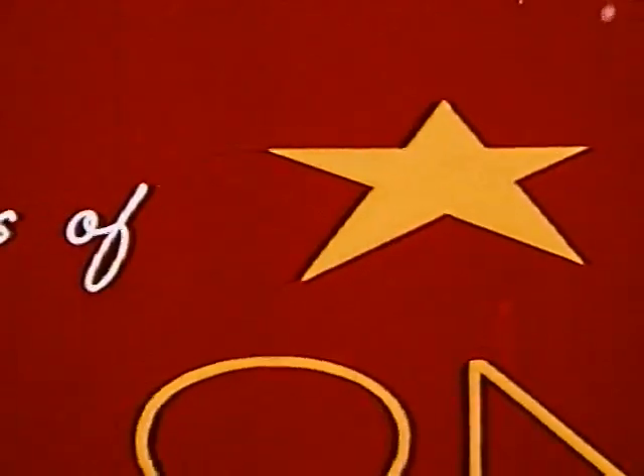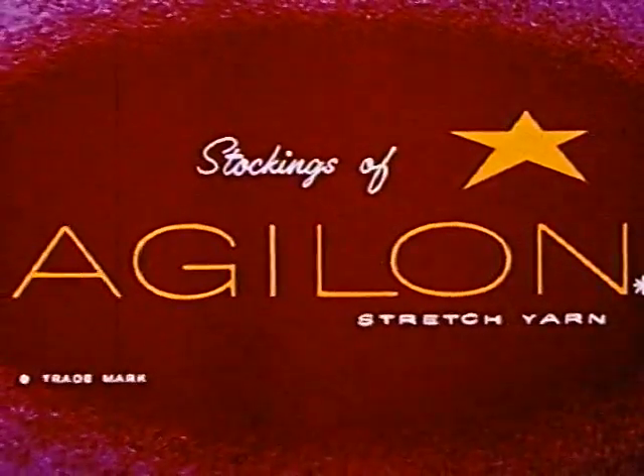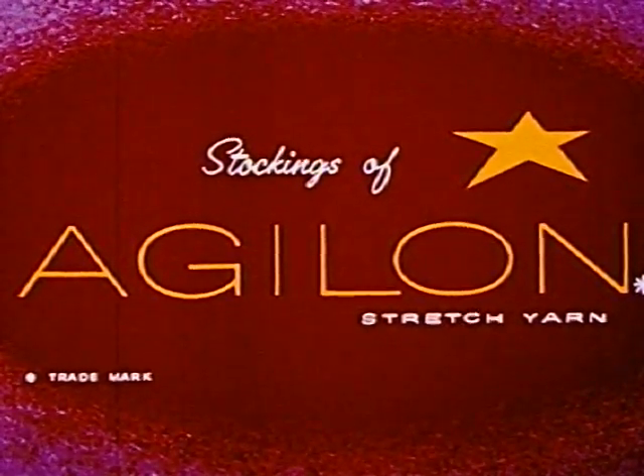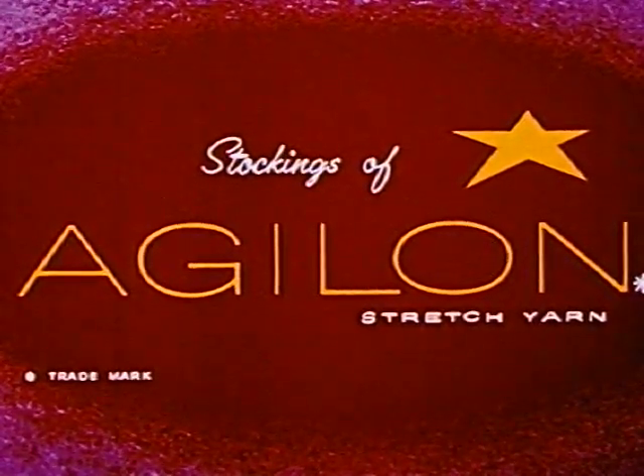This star is the symbol of Agilon yarn and identifies stockings made of this yarn. It is a symbol of the highest standard of quality in stretch yarn — a yarn that retains all of nylon's original strength and provides the perfect stretch in full-fashioned and seamless stockings today. So tell your customers, and you'll sell more customers, with stockings of Agilon sheer stretch nylon yarn.